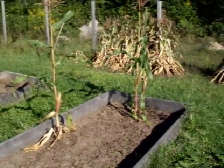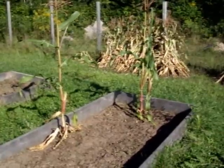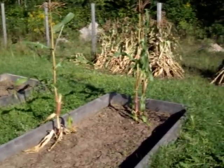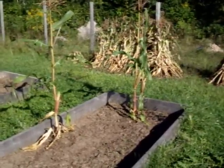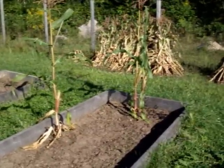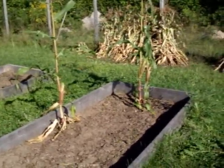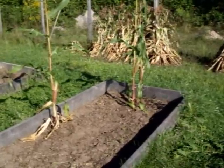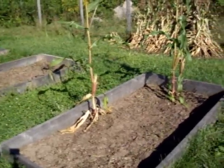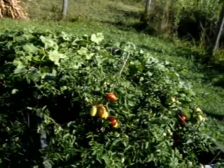I grew early season corn because up here by the Canadian border they say to grow early season corn so you get corn before the frost hits. Early season makes corn sooner, but it's smaller ears of corn. I want those big ones like you get at the grocery store. So I looked it up and thought I could probably push growing 80-day or 85-day corn, which will give me the larger ears. So next year I'm going to grow larger corn — I mean, I have the room for it. I want regular ears of corn, not micro corn.